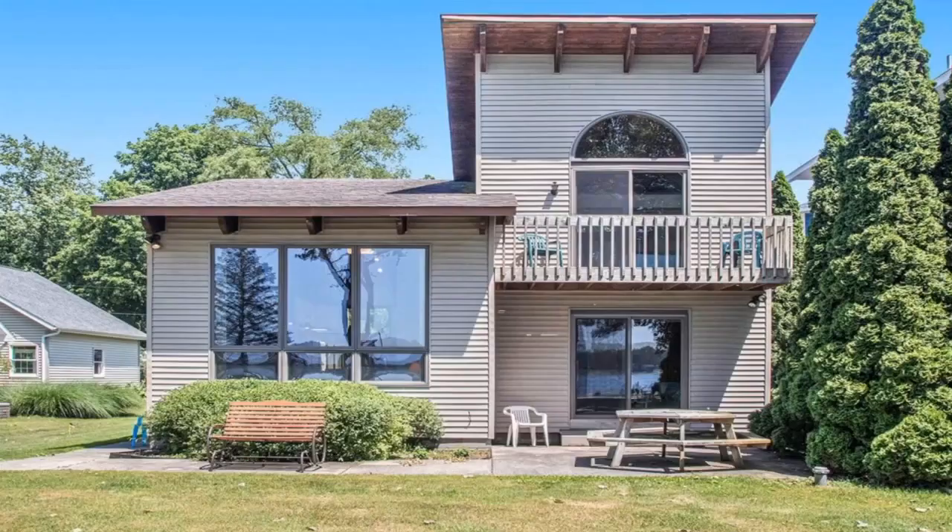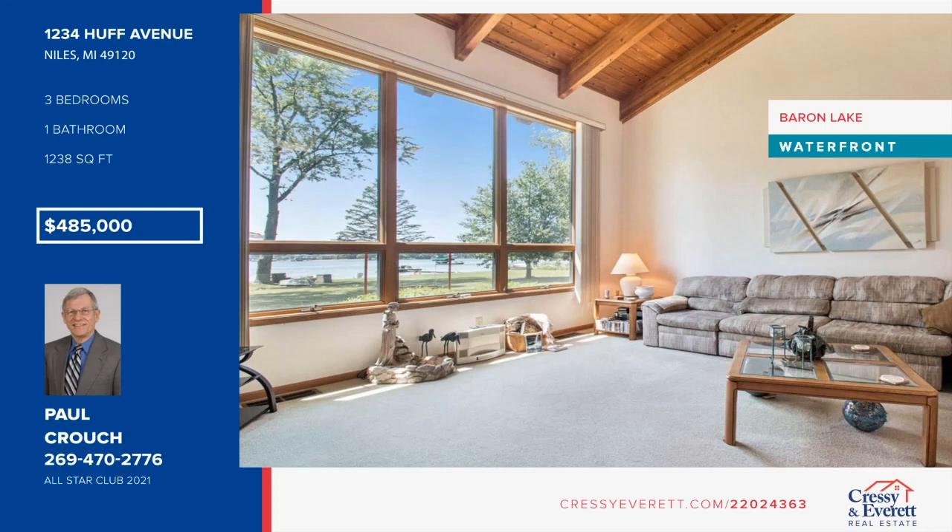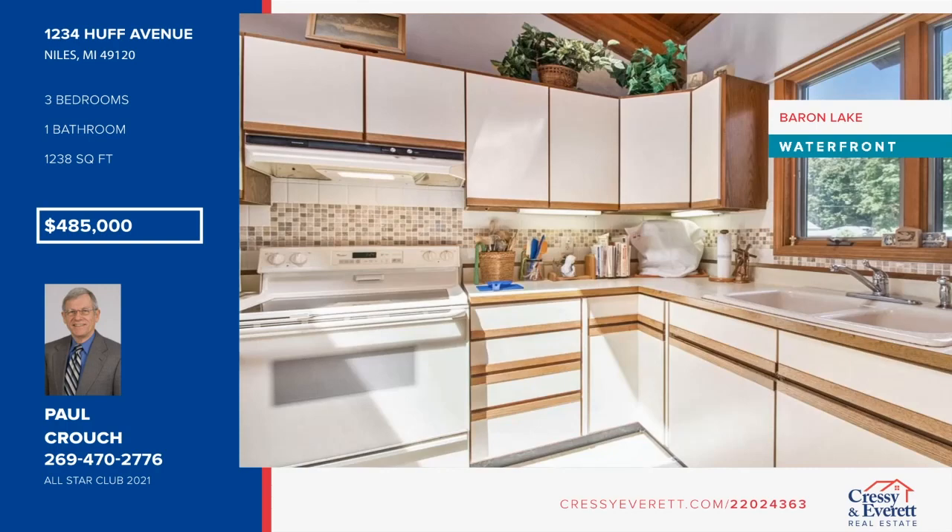Welcome to this 1989 Amish-built home. It offers three bedrooms, one bathroom, and four crawl access off the garage. The roof and furnace are around 10 years old. For more information and to schedule a showing, contact Paul Crouch.